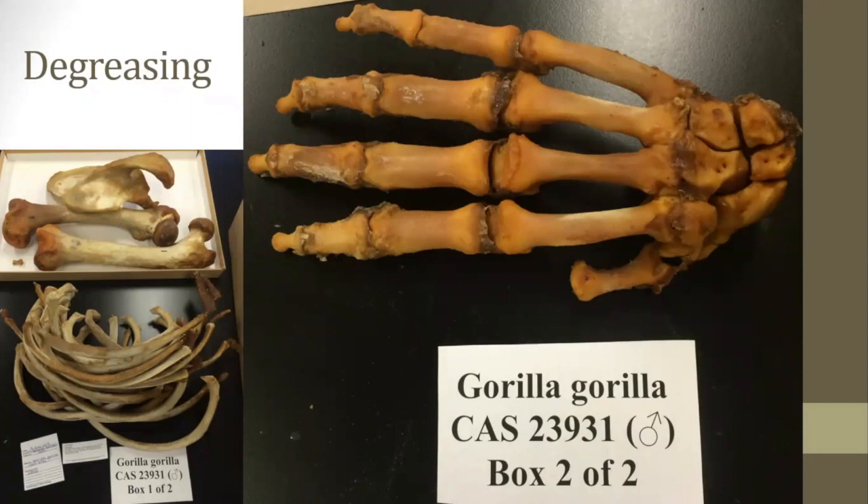After a specimen has gone through a round of whitening, it moves on to the degreasing stage. Degreasing is used to remove as much grease as possible from the bones. Some animals accumulate a lot of grease, especially animals that don't move around as much as they should, like domesticated or zoo animals. Marine mammals also tend to be very greasy. The grease can be visible on the surface of the bones as a yellowish residue and can be sticky or greasy to the touch. Over time, grease works its way to the surface, so older specimens that have been cleaned will often need to be re-degreased.